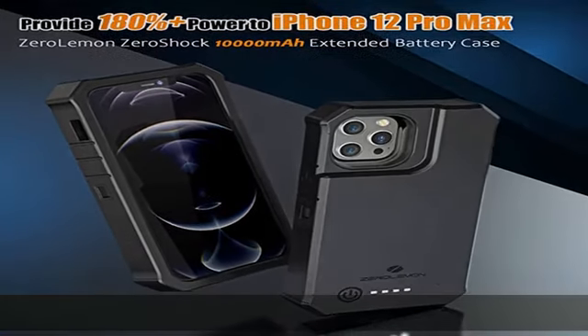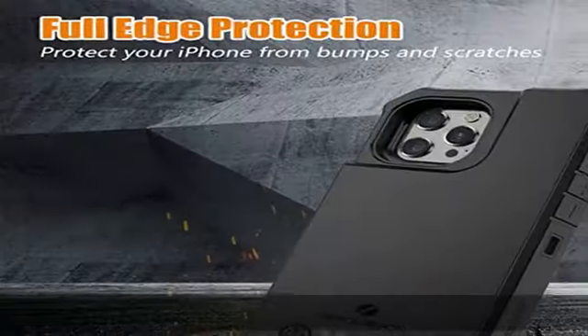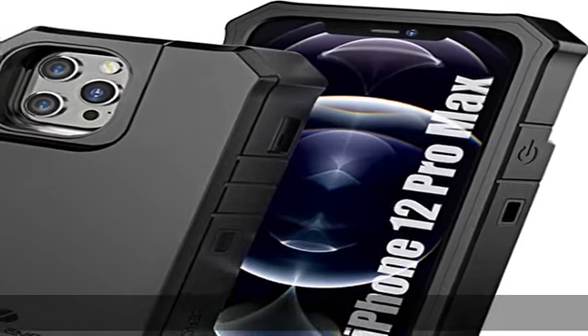Compatible with lightning earphone, it enables data sync to any computer without removing the battery case, and is also compatible with CarPlay. Keep as many functions of your iPhone as possible with this extra battery life and protection.